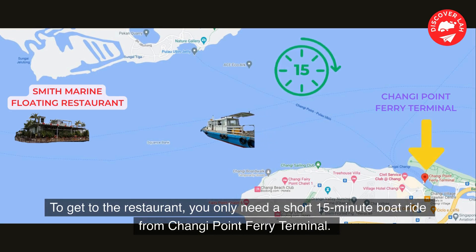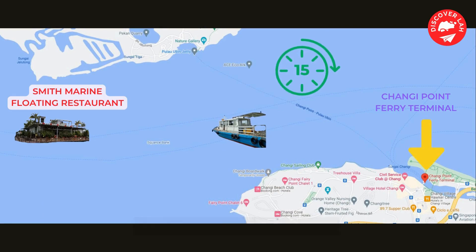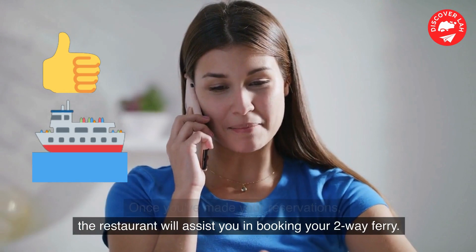To get to the restaurant, you only need a short 15-minute boat ride from Changi Point Ferry Terminal. Once you've made your reservations, the restaurant will assist you in booking your two-way ferry.